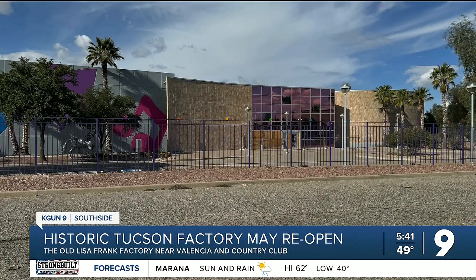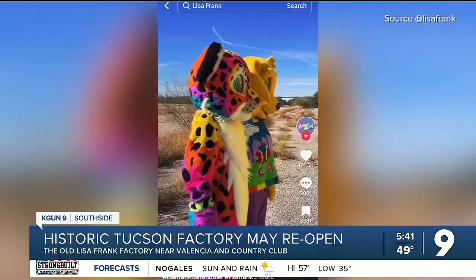We are outside of Tucson this morning at the Lisa Frank factory near Valencia to get a closer look. Chow live for us this morning in pink — I will wear pink any day. I want to bring your attention to what is exciting here: some of the new pavement and freshly painted parking lot, and vibrant new fences. We are in front of the warehouse that brings you back to the Lisa Frank you grew up with.